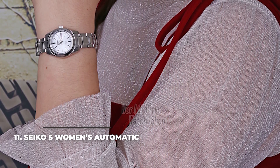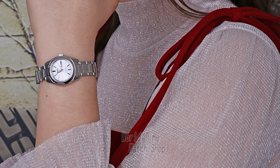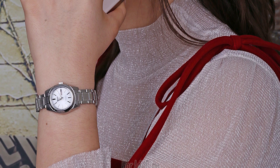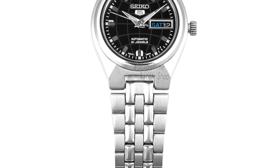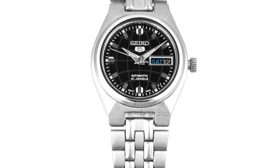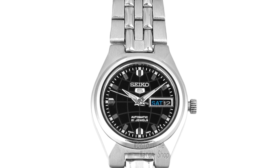Number 11: the Seiko 5 Women's Automatic. This is a very popular choice due to its automatic movement — a rarity in this price range. The design is sporty, with both a date and day complication displayed at three o'clock, housed in a 26mm stainless steel case with a matching stainless steel bracelet. It's not a dress watch, but it is elegant nonetheless. The dial is protected by hardlex crystal, which isn't as good as sapphire but is a compromise to keep the price low. Water resistance is 30 meters, so you'll need to spare it from the shower.